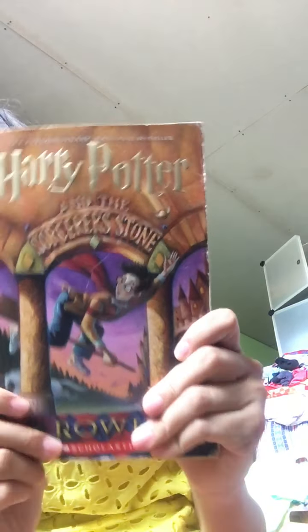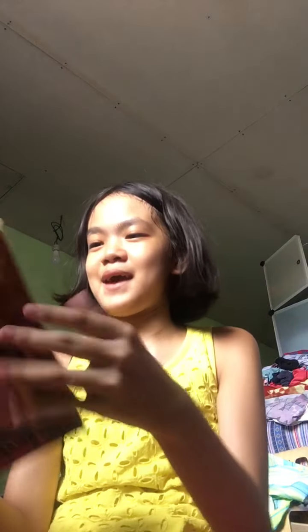The first book I'm gonna show you is Harry Potter and the Sorcerer's Stone. This came from my cousin Ate Meng. It's thick — I finished it last month, in February. I got it in December.